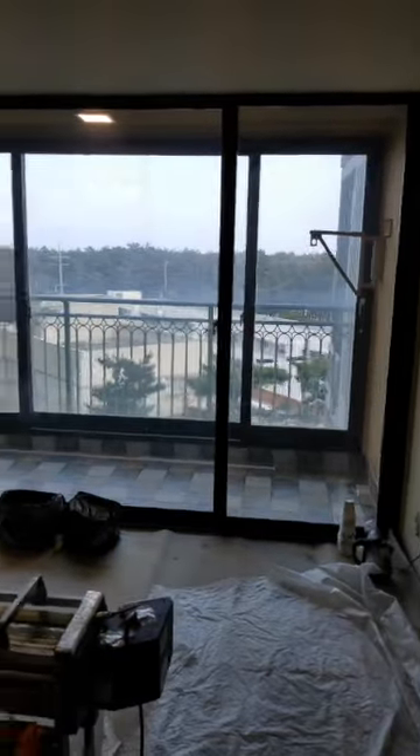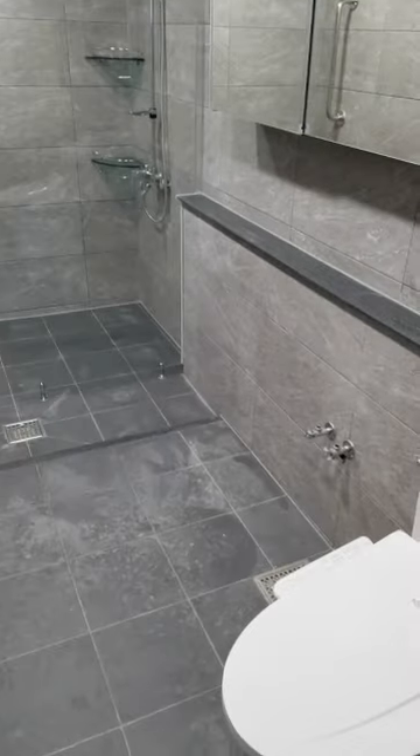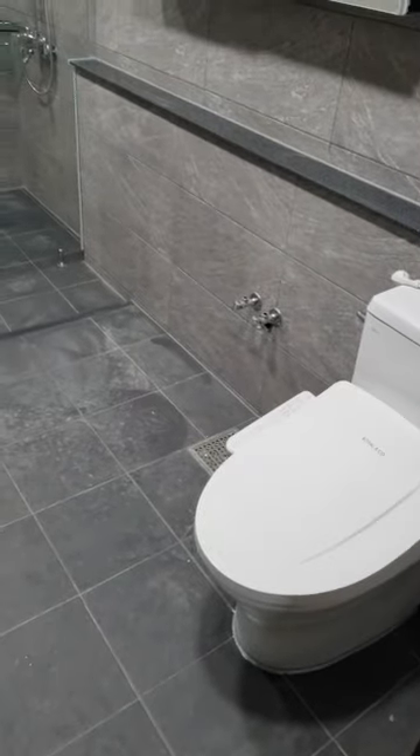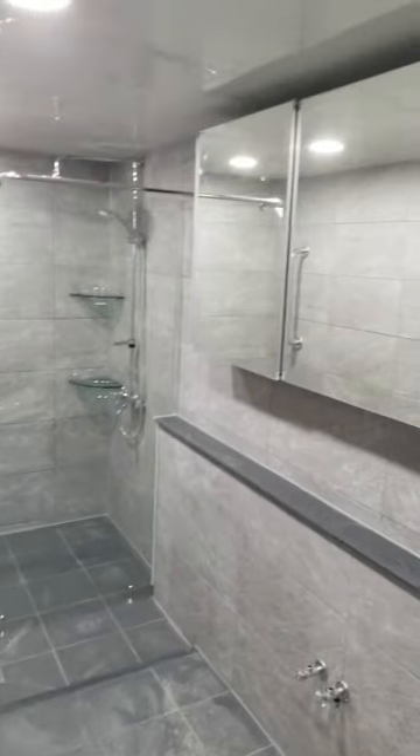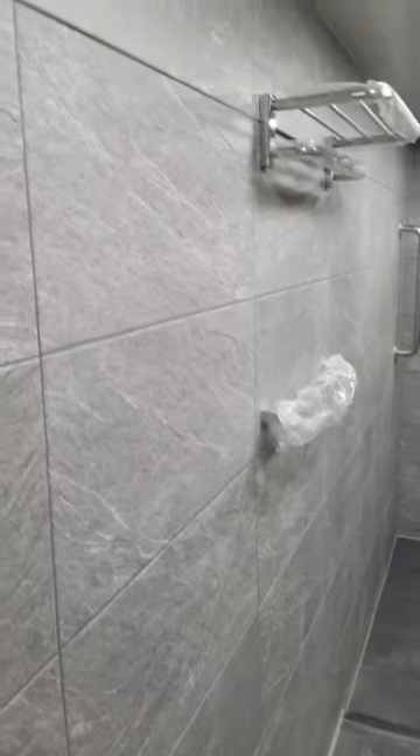The balcony's been tiled and painted, and then if we move on to the bathroom, the bathroom is pretty much finished — except they need to put in the cabinet with the sink. We've got the new toilet in with the bidet, a new cabinet on the wall, and the new tiling in.